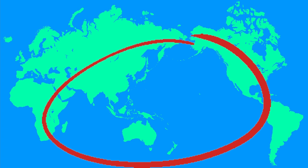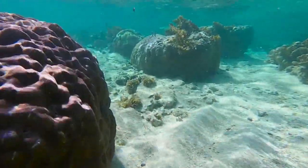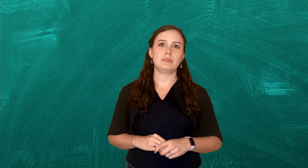Lionfish are native to the Indo-Pacific region of the world and can be found throughout the Indian and Pacific oceans. In their native regions, they are solidly middle of the food chain animals — they eat other fish and they can also be eaten themselves. Likely for this reason, they are predominantly nocturnal animals that you won't really find out during the day. However, things are very different in the Caribbean.